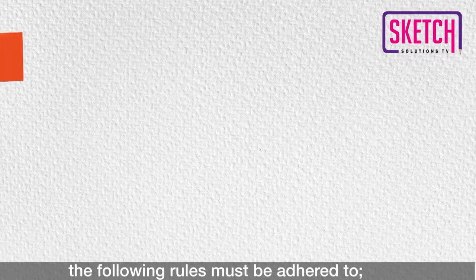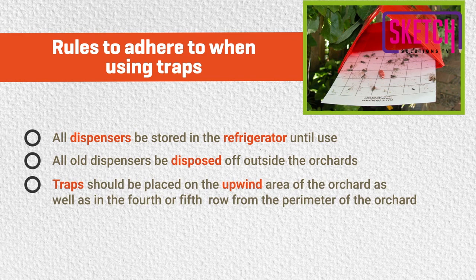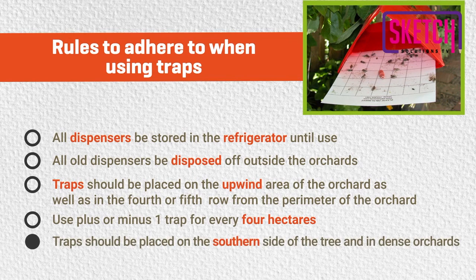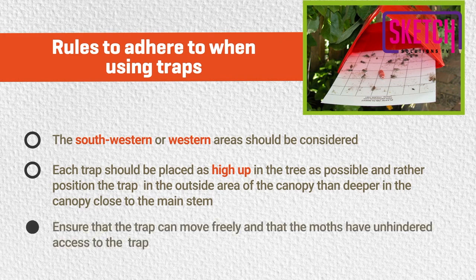For the traps to work effectively, the following rules must be adhered to: all dispensers should be stored in the refrigerator until use; all old dispensers should be disposed of outside the orchards; traps should be placed on the upwind area of the orchard, as well as in the fourth or fifth row from the perimeter; use approximately one trap for every four hectares; traps should be placed on the southern side of the tree, and in dense orchards, the southwestern or western areas should be considered; each trap should be placed as high up in the tree as possible, in the outside area of the canopy rather than deeper near the main stem; and ensure that the trap can move freely and that the moths have unhindered access to it.